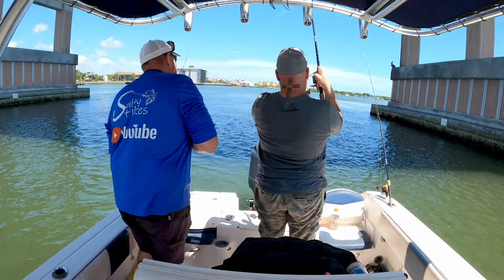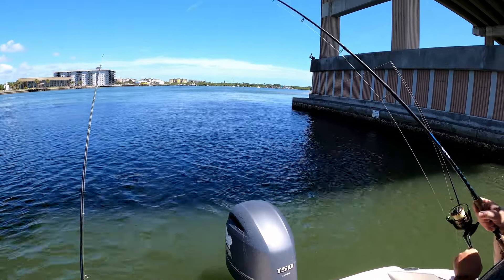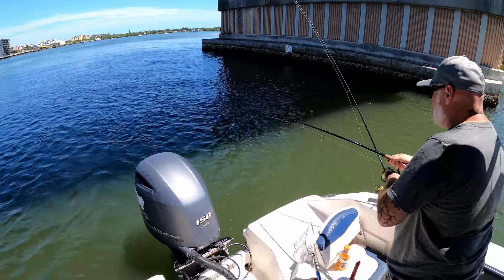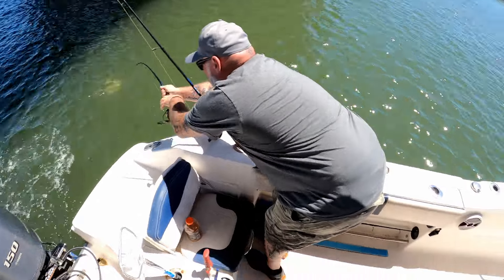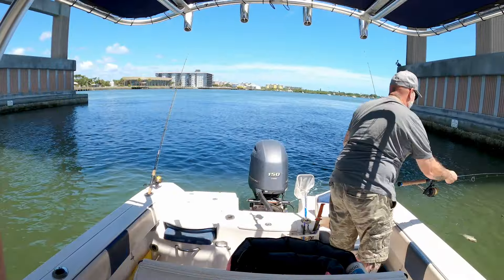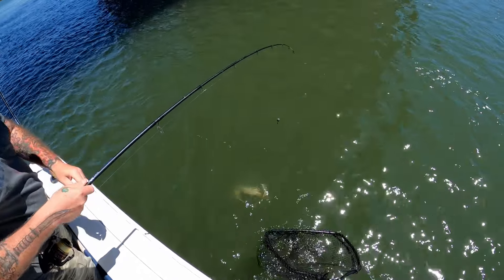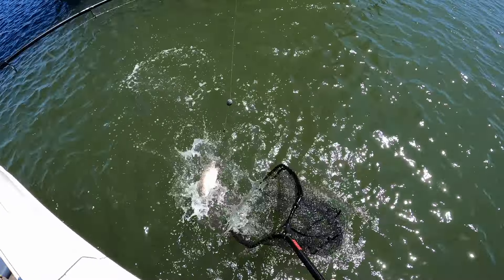Got a nice fish! What do we got here? Not so high, not so high. Did you lose him? No, you still got him. What do you got? That was nice. Oh, look at that big one — let me get the net for that. That's a big old mangrove! Holy crap, look at that whopper mangrove! Nice.